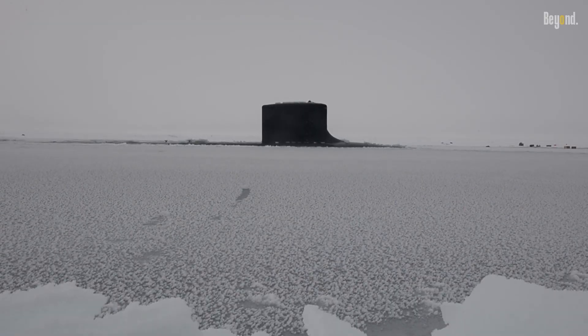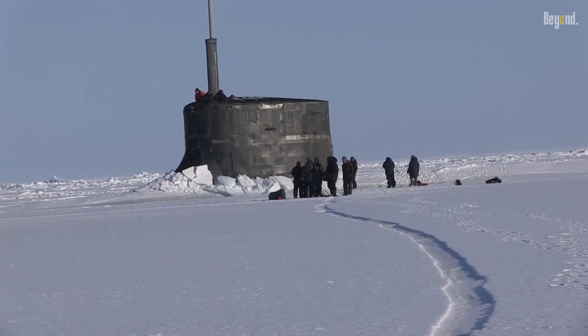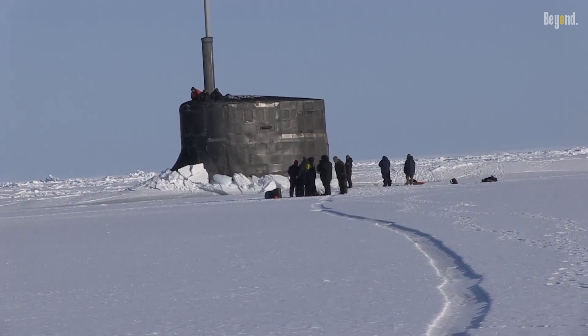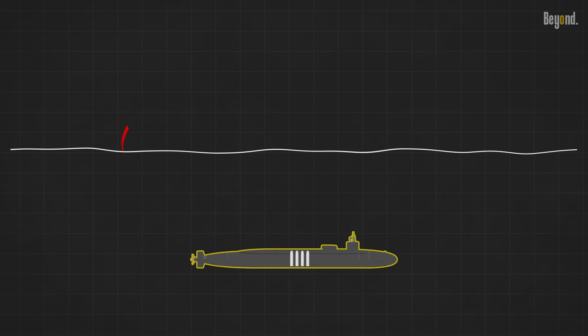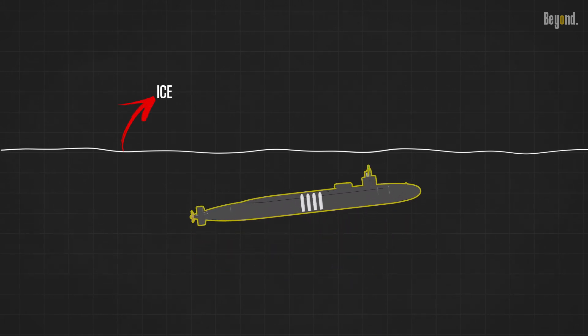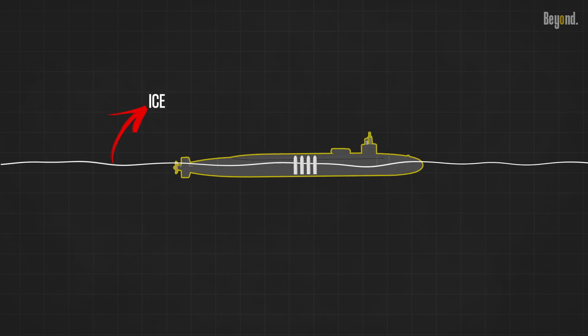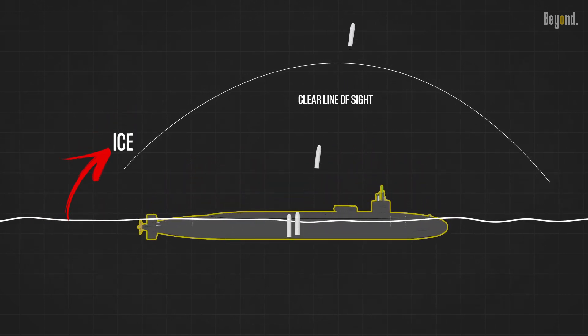In certain scenarios, submarines might encounter hostile targets or engage in strategic operations where the deployment of missiles becomes necessary. These subs are equipped with sophisticated missile systems that can be deployed from beneath the surface. By breaking through the ice, submarines gain access to a clear line of sight, enabling them to launch missiles accurately and effectively towards their intended targets.